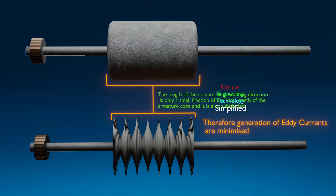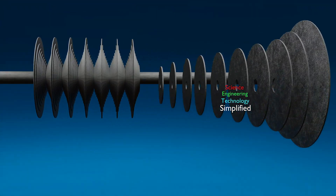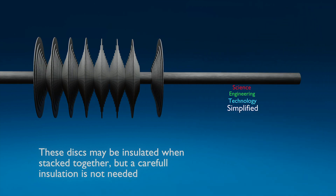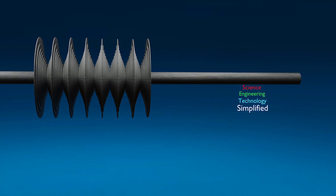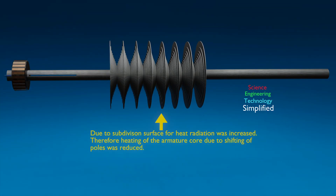Besides this, the iron body is also subdivided in the generating direction. The iron discs may be insulated or coated with insulating paint, but very careful insulation is not necessary, because electrical contact between discs can occur only in places where the generated currents are comparatively weak. Another advantage of this subdivision is that the surface for heat radiation is increased, therefore heating of the armature core due to shifting of poles is also reduced.